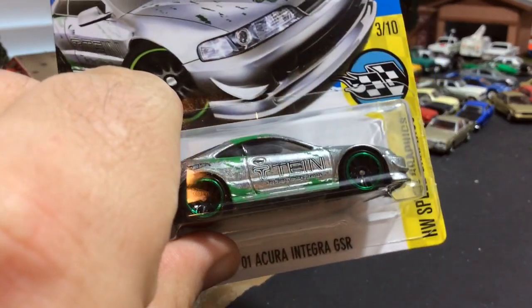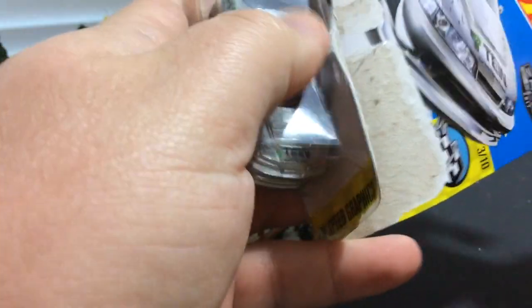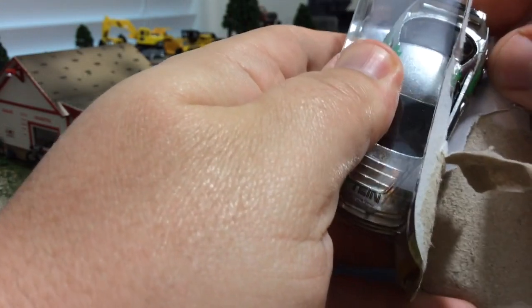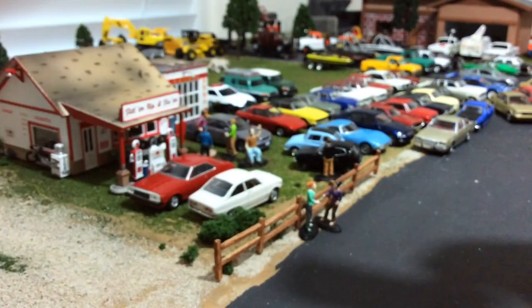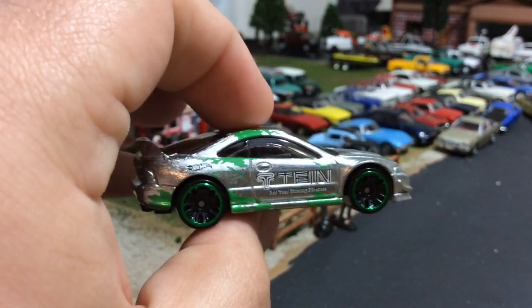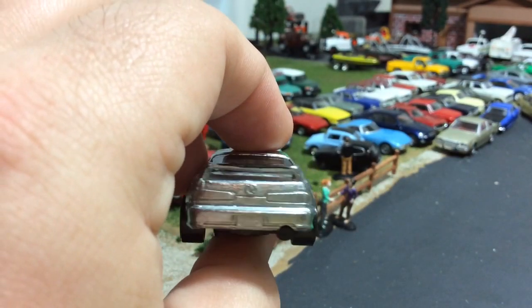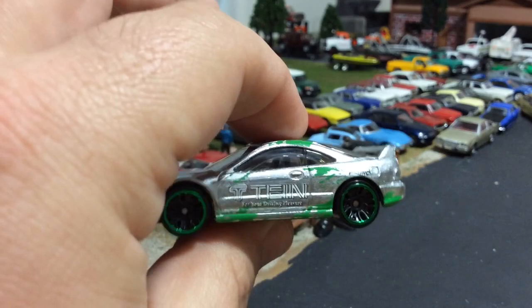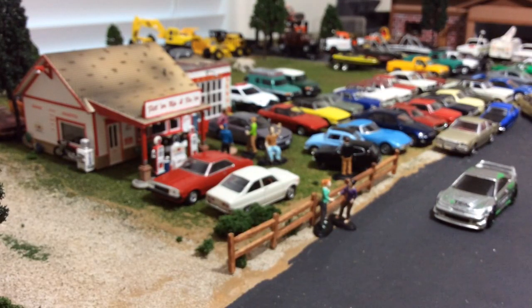We're gonna start with this 2001 Acura Integra GSR ZAMAC. I got all of these from the Toy Pimp with the Konami, because the guy specializes in JDM and his JDM stuff that he has for sale is totally ridiculous — it's bad, because if you're like me you gotta break out the pocketbook. This thing is pretty dope, I actually like it quite a bit. I like this casting — it's a little bit out of scale, a little big, but not bad. I wish they would put some real riders on those ZAMACs.